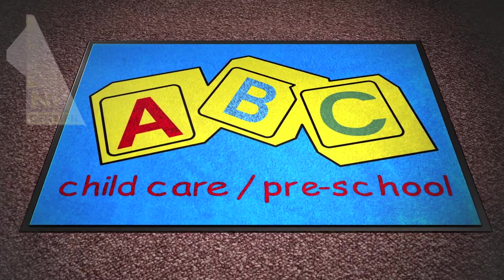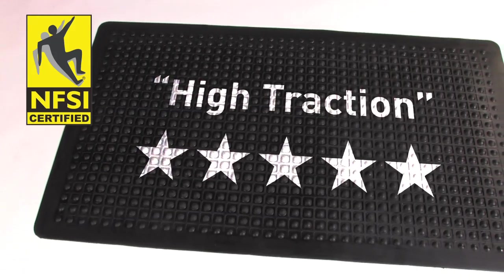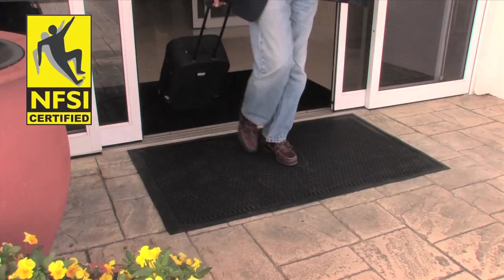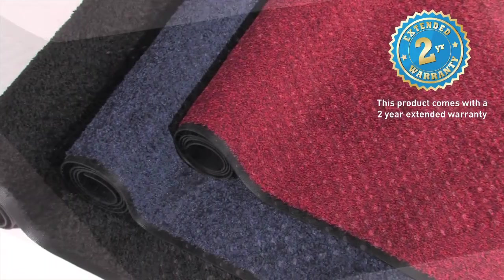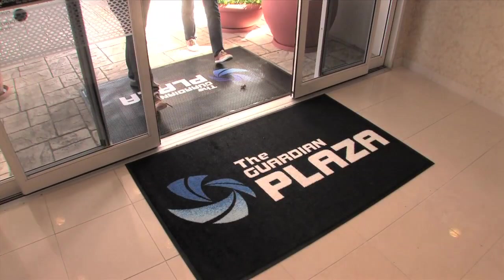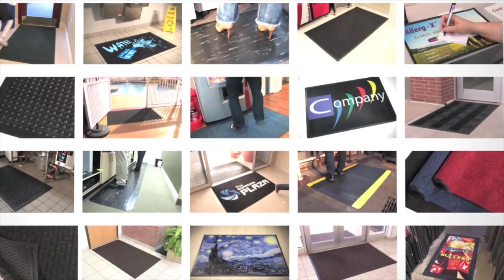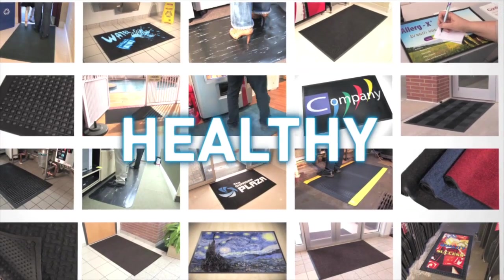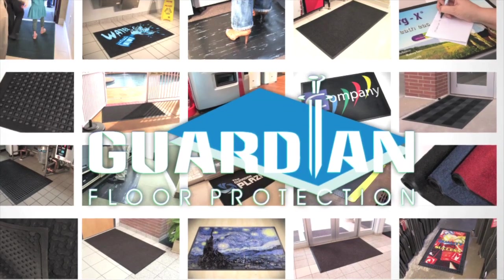Most Guardian products are National Floor Safety Institute certified, helping to keep your floors safe from trips, slips and falls. And a core selection comes with a 2-year extended warranty for your peace of mind. We can even advise on dual mat systems for maximum protection. So keep your business clean, safe, healthy and productive with a matting solution from Guardian Floor Protection.